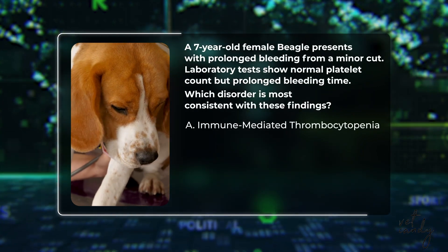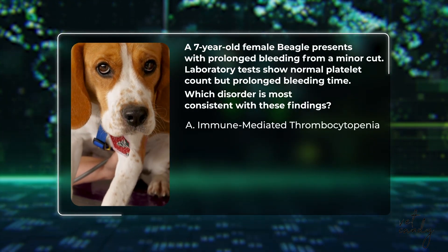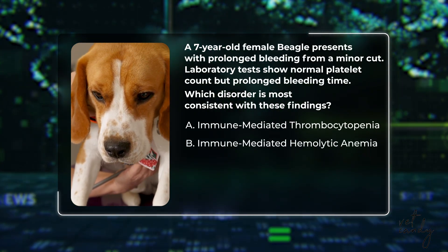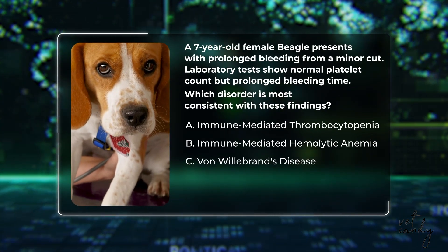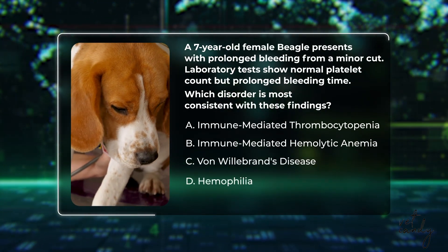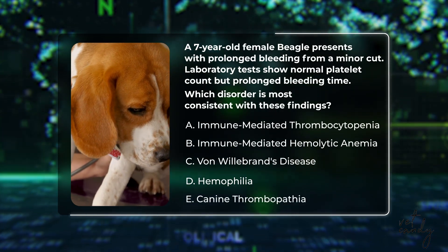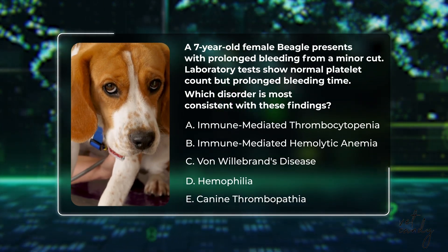Question number four: A seven-year-old female Beagle presents with prolonged bleeding from a minor cut. Laboratory tests show a normal platelet count but prolonged bleeding time. Which disorder is most consistent with these findings? Is it a) immune-mediated thrombocytopenia (IMTP), b) immune-mediated hemolytic anemia (IMHA), c) von Willebrand's disease, d) hemophilia, or e) canine thrombopathia? Take a moment to think about your answer and drop it in the chat box below.